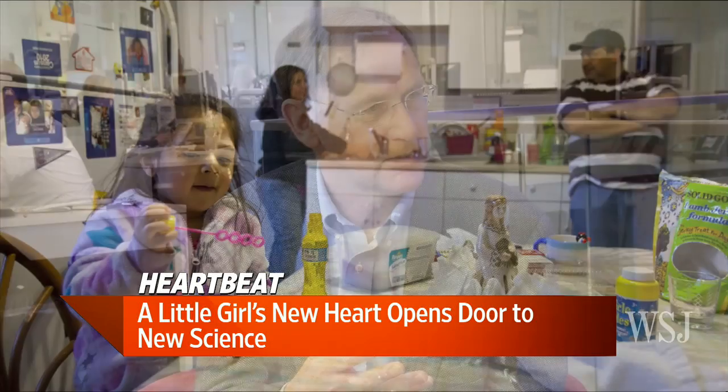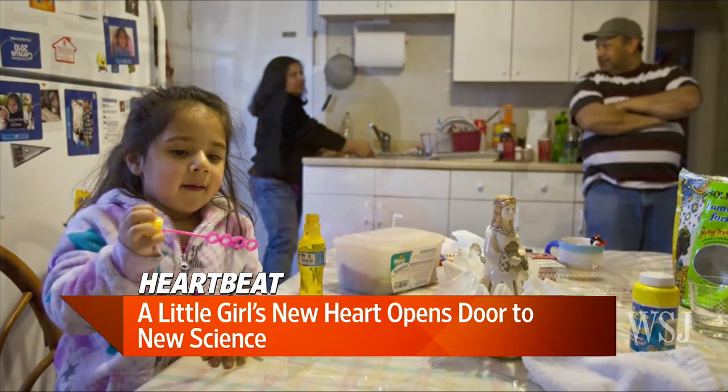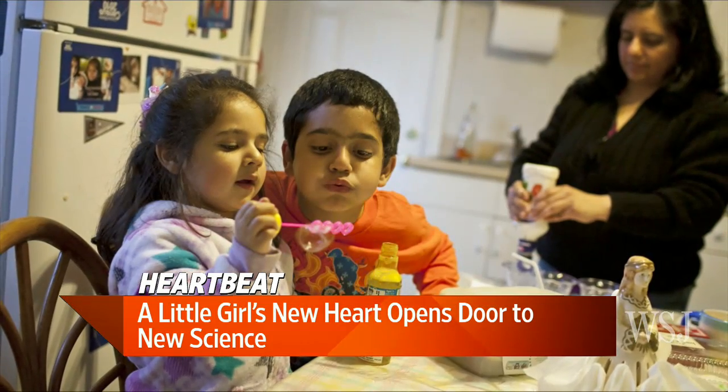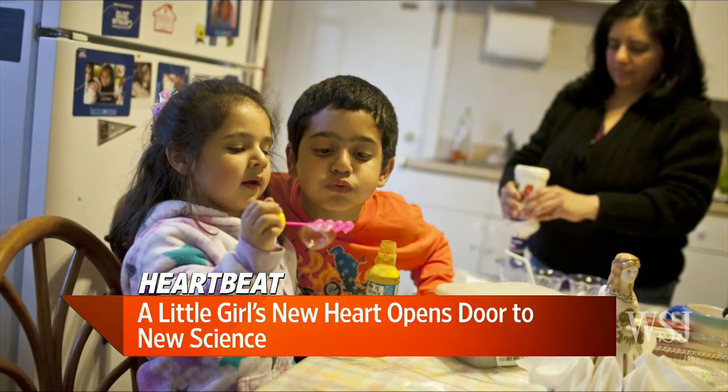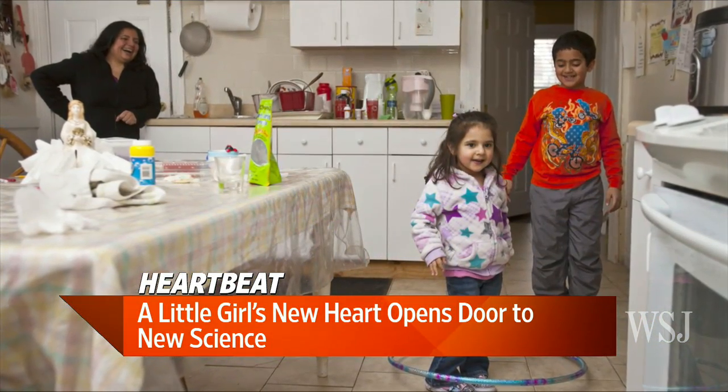They've used stem cells — implanted them in a bioabsorbable tube in this girl's chest — to make that vessel actually be real tissue instead of plastic or Gore-Tex. The operation was done last August. The tube has gone away and has been replaced, leaving in its place a formed blood vessel which by all accounts so far is working just fine, grown from her own cells.